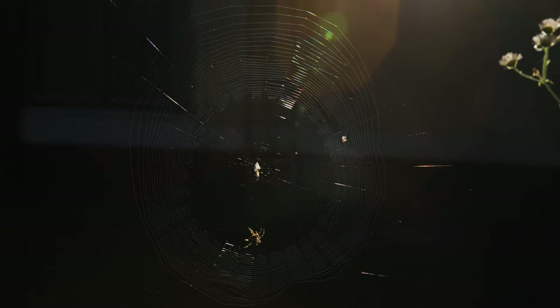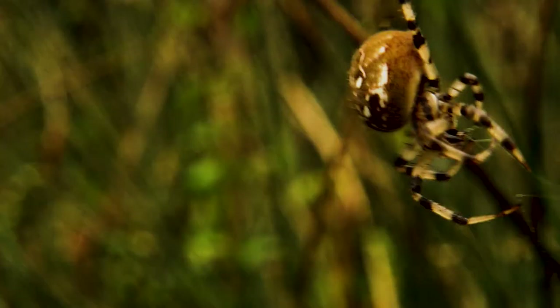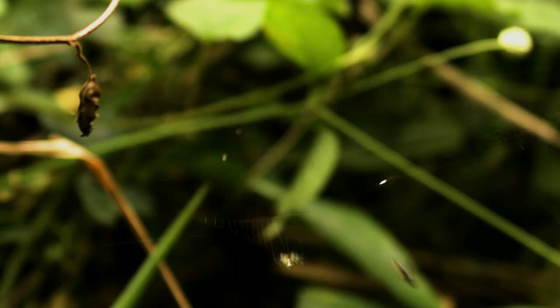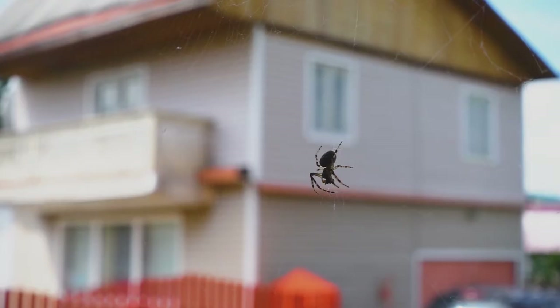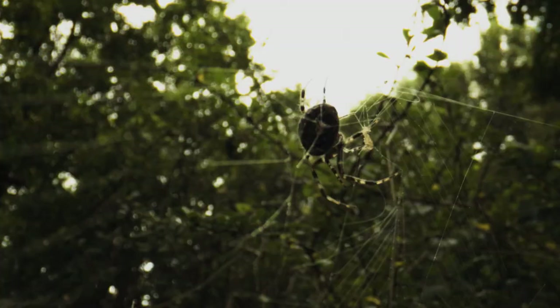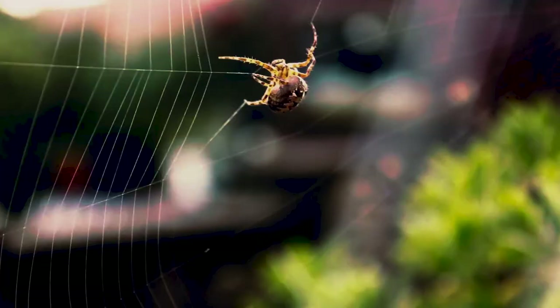When you think about why a spider might make so many different kinds of silk, it really comes down to function. The frame and the radii need to be stiff to support the web. But if a web was made entirely of strong and stiff fibers, it might be a lot easier for an insect to just bounce off of it. So capture spiral silk stretches along, absorbing the impact of that insect. And the little gluey droplets stick to the insect's body, holding the insect in place and giving the spider time to come down and actually catch their prey. So whether we're talking about egg case silk, dragline silk, capture spiral silk, or prey wrapping silk, they all have different functions and different material properties.